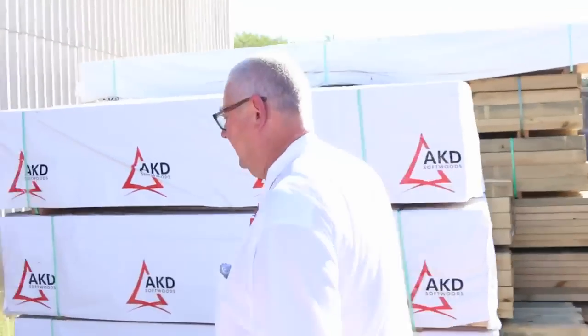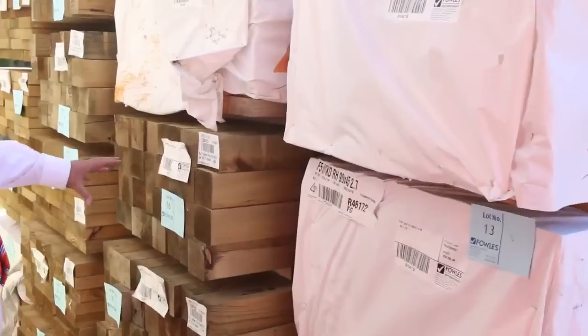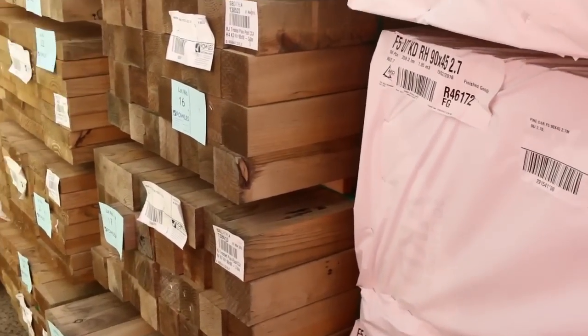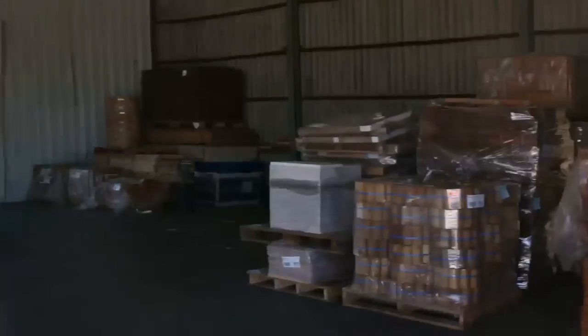Making our way down this way now — some more studs here in the 90x45 2.7s, and in behind some more 90 by 90 treated pine posts. Heaps of treated pine posts in tomorrow's auction — make sure you don't miss out on those because they do not come in all that often.